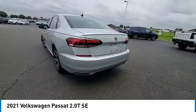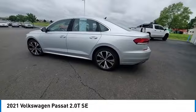4-wheel disc brakes, speed control, rear window defroster, low tire pressure warning.